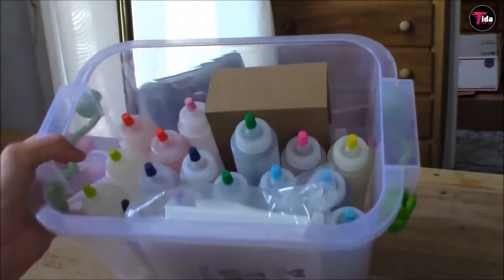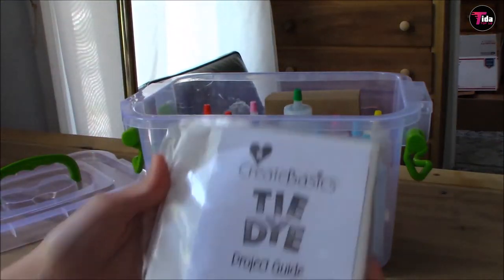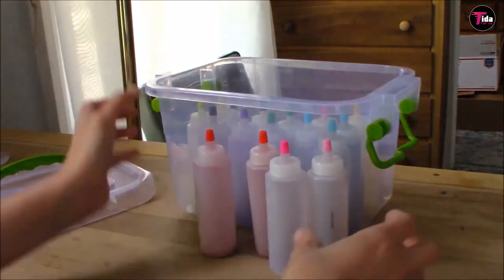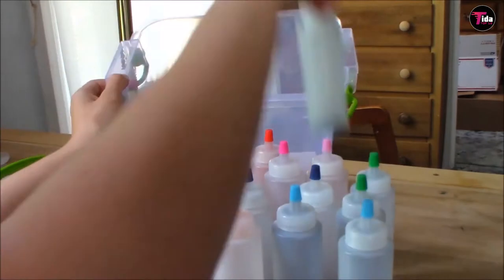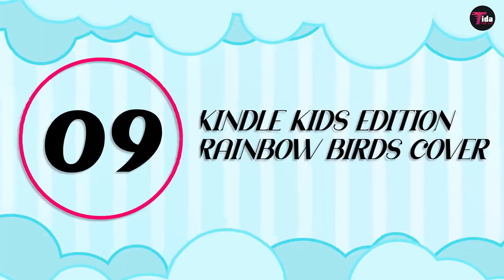Tie-dye kits offer a great way of artistically engaging children, providing a fun and healthy outlet for their creativity. The different kits we examine ship with instructions, in addition to gloves and rubber bands, to provide you with an all-in-one tie-dyeing kit.